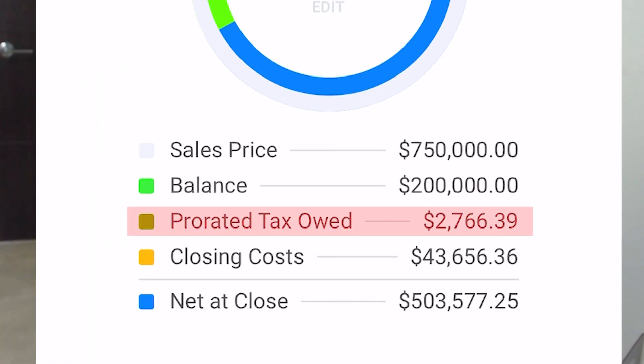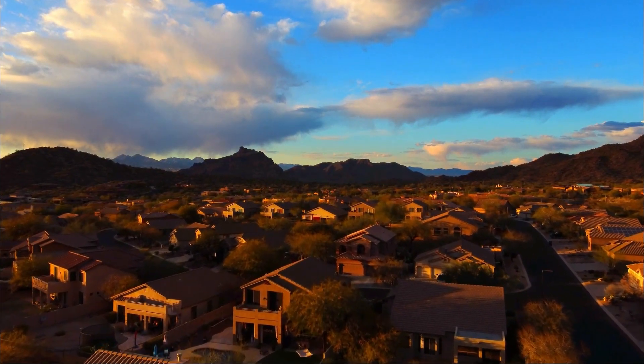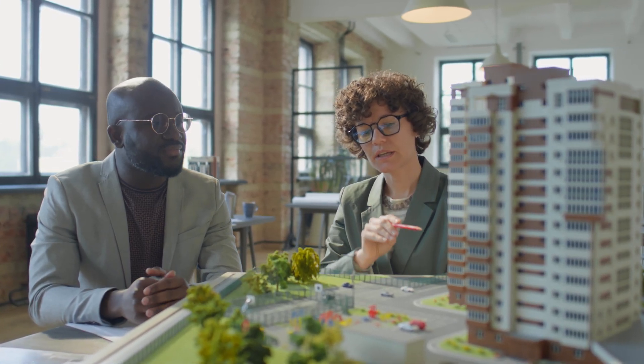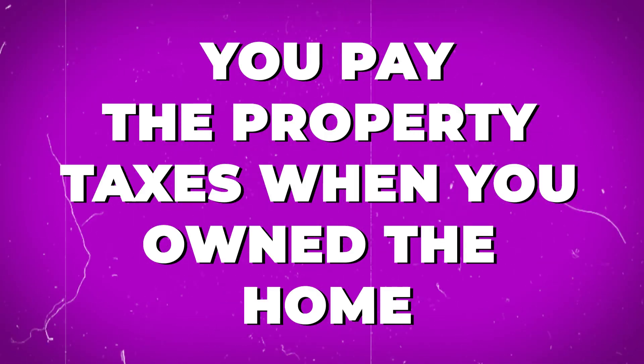The first item is your property taxes. In Arizona, property taxes are incurred before they're paid. So if we're selling this house in May, you are going to owe the property taxes from January all the way through May when your house is sold. The title company will contact the county assessor to confirm how much taxes will be due at the time of closing. The standard is that you pay the property taxes for when you owned the home and the buyer pays for when they own the home. If we have your address, we can look up your property taxes to get you a more accurate picture.